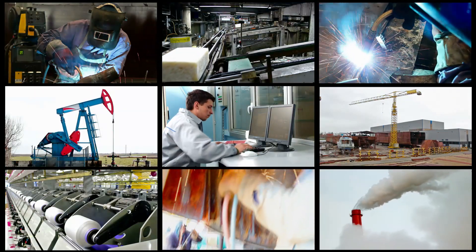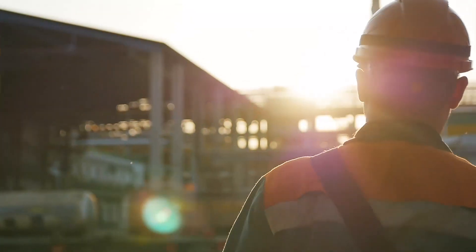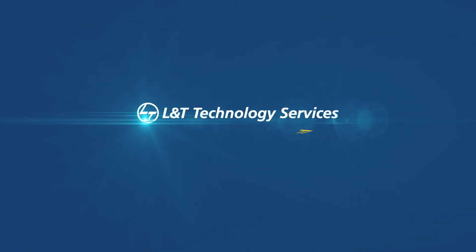At L&T Technology Services, we don't just engineer products — we engineer paradigm shifts. Come and engineer the change with us.